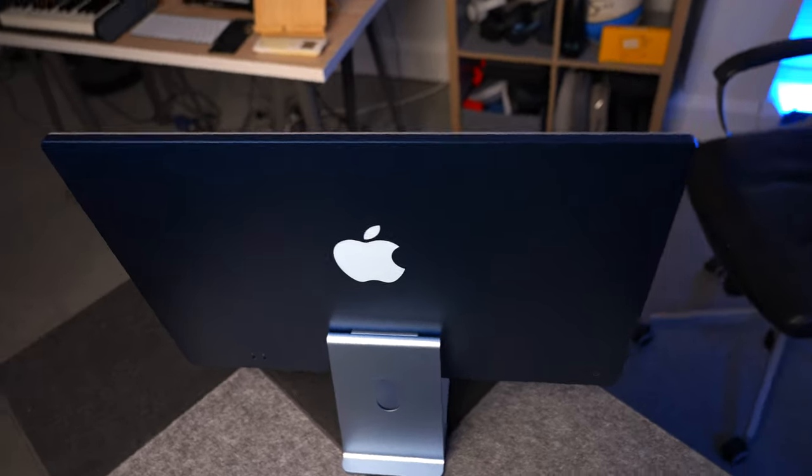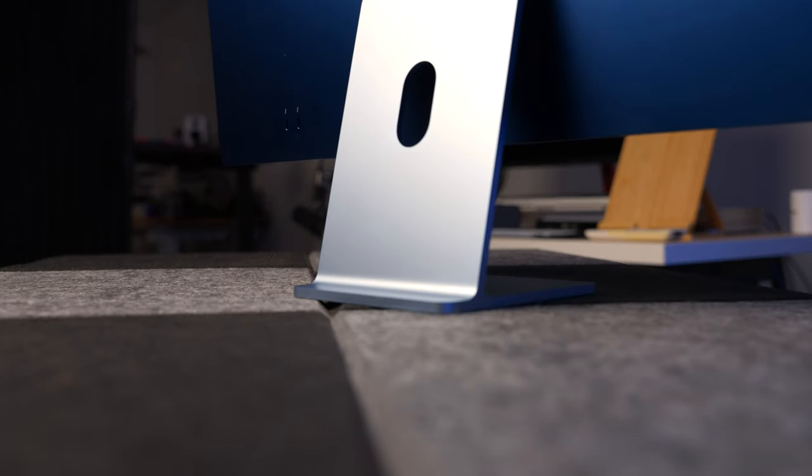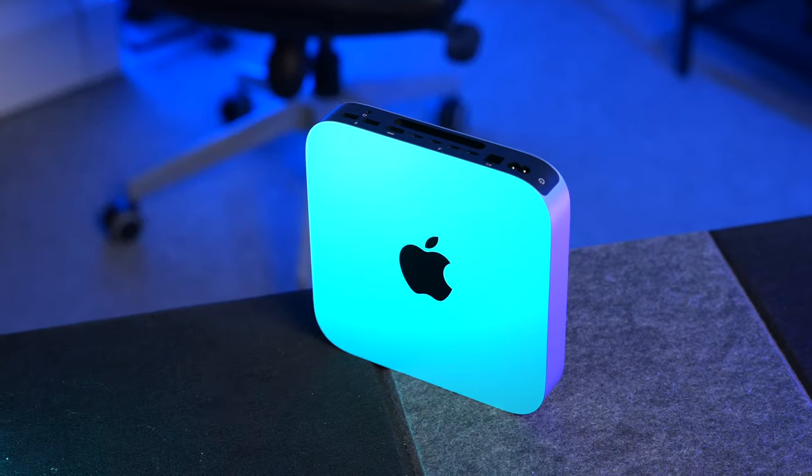So, should you buy an M1 iMac this year? No, I don't think you should. Even if you think you need an iMac right now, the M1 chip, although still fantastic, is getting a bit long in the tooth and this computer is really due an update. I do think we'll see a new iMac this year, but as always with Apple we don't know when. So if you're not that desperate and can wait, it's definitely worth doing so — there's clearly a much more powerful version on the way.